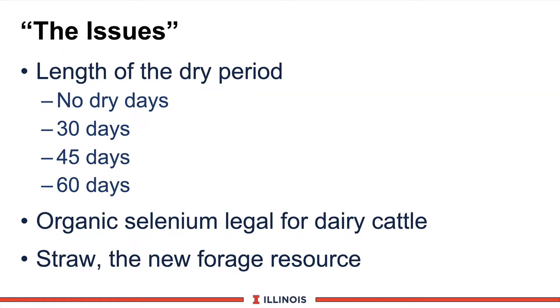Besides this economic issue, other factors are coming into play very quickly. New data from Arizona, Florida, and Wisconsin addresses the length of the dry period — should it be no dry days, 30, 45, or 60? Organic selenium was just recently cleared by the FDA for dairy cattle. And finally, the new resource of interest: straw. These are the issues this module addresses regarding the economics of transition cow feeding strategies.